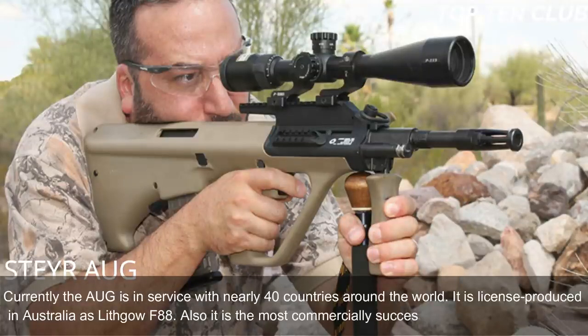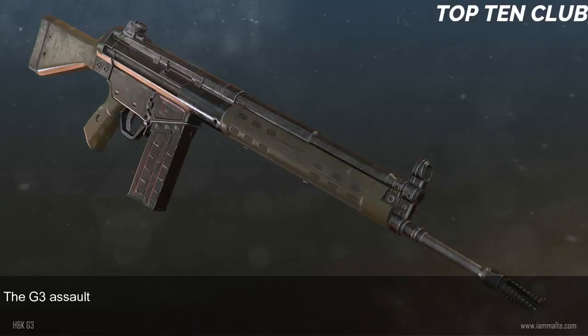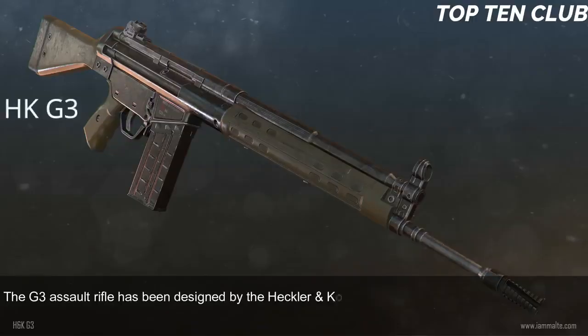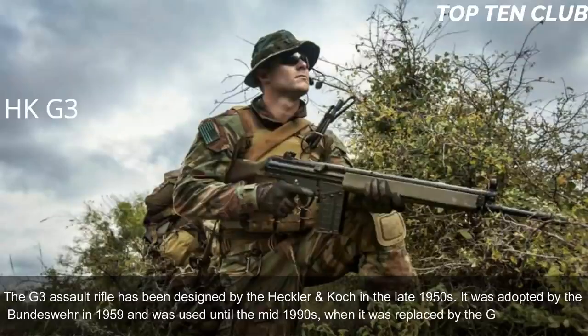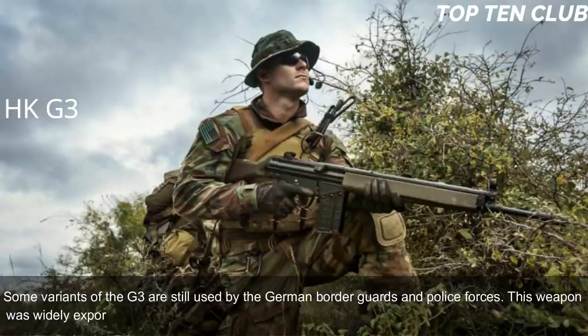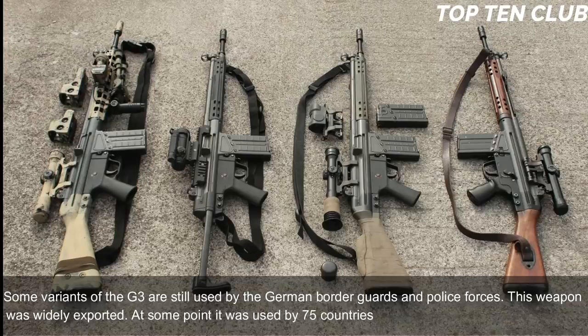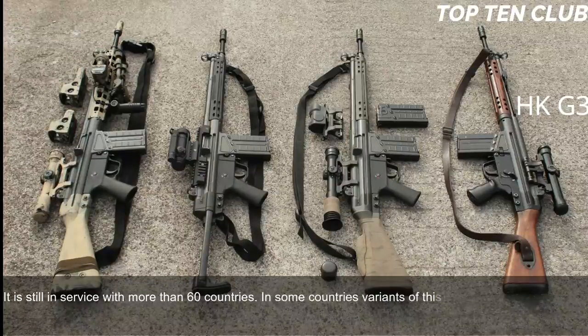The AUG is also the most commercially successful bullpup design to date. Number 4: Heckler & Koch G3, Germany. The G3 assault rifle was designed by Heckler & Koch in the late 1950s and adopted by the Bundeswehr in 1959, serving until the mid-1990s when it was replaced by the G36. Some variants are still used by German border guards and police. This weapon was widely exported — at one point used by 75 countries as their standard-issue assault rifle.